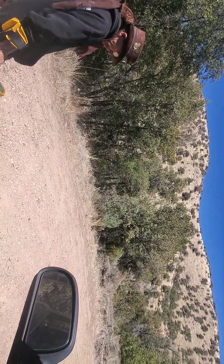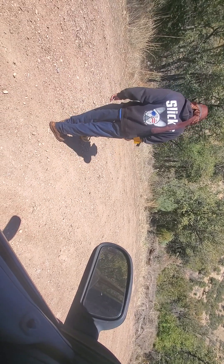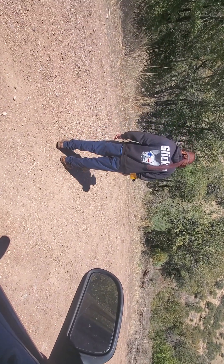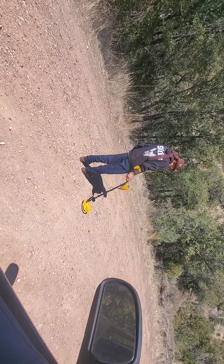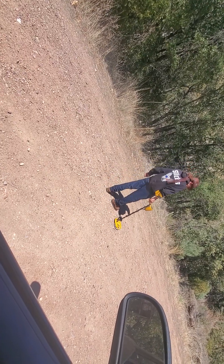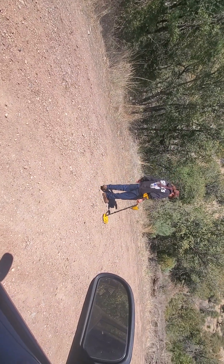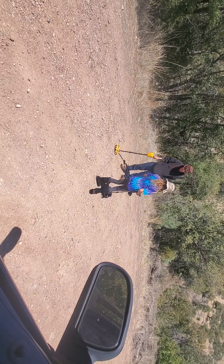Because metal detecting takes two hands, this is going to be a short video that just announces our intentions of where we're going. Cassie, come over to this side with your detector so people can see you. There's Cassie with her metal detector.